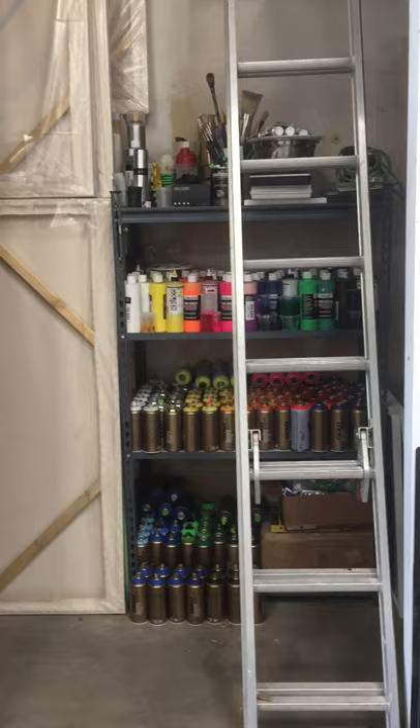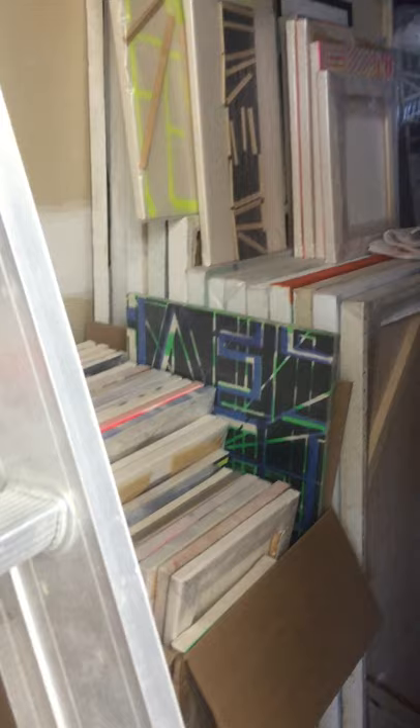I have some paint, and to the left there's storage — more supports, a saw — and then to the right there's more paintings, more storage, and then up top as well.